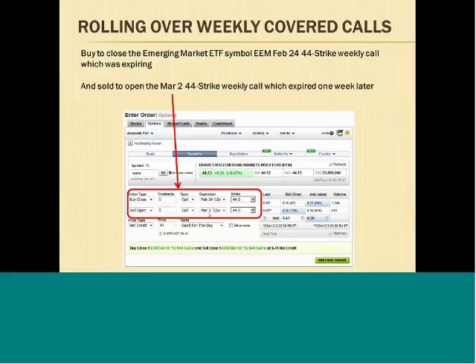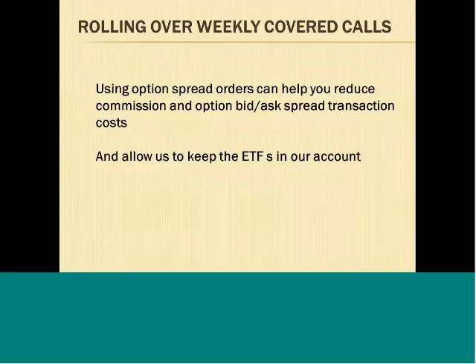With one order we're able to do these rollovers, and that can help you save on commission costs. We normally put these orders in halfway between the bid and ask price on options, and we can normally get filled close to halfway between the bid and ask. So you not only save on commissions, but you can also save on the cost of the bid-ask spread. Using option spread orders can help you reduce commission costs and the bid-ask spread transaction costs, while also allowing us to keep the ETFs in our account.